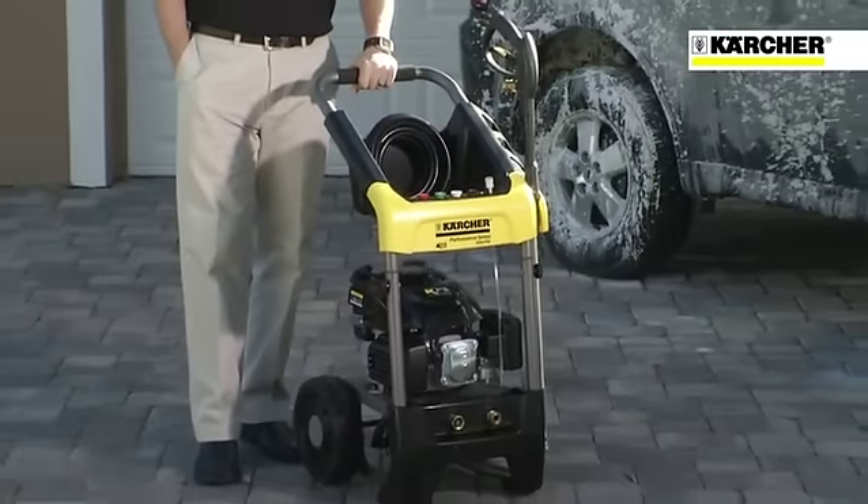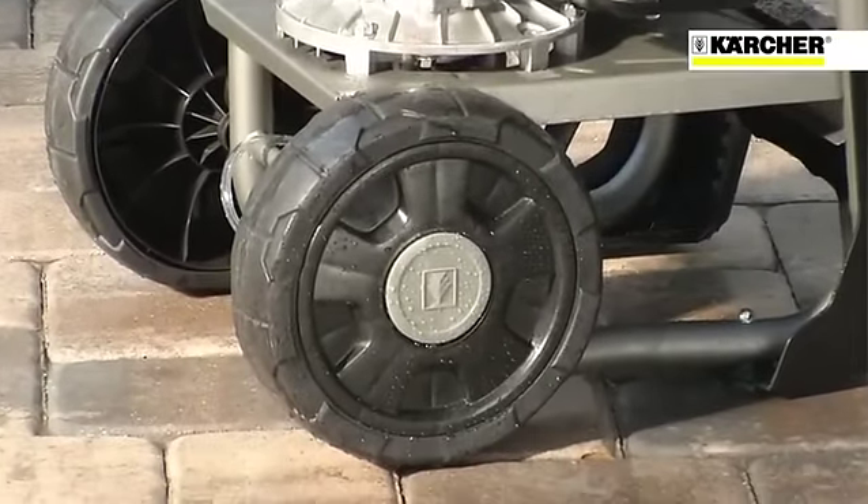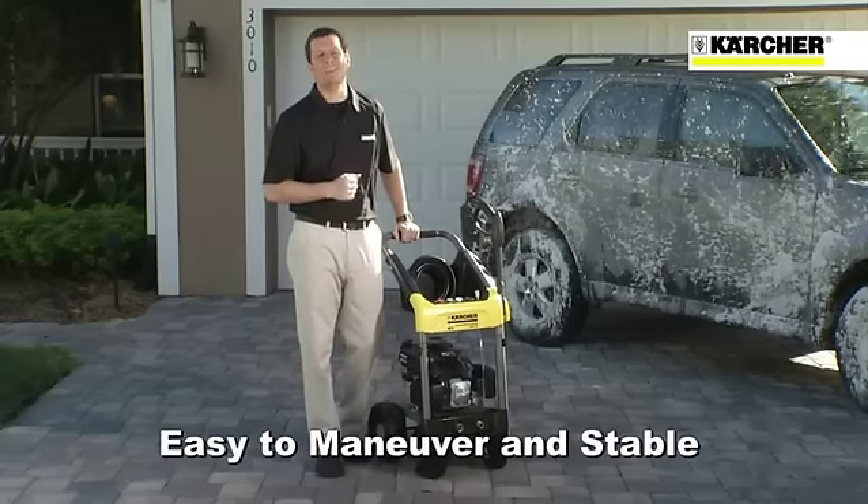With its collapsible frame, locking cams, and 10-inch never-flat tires, this unit is easy to maneuver and offers rock-solid stability.